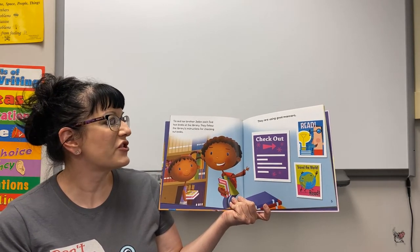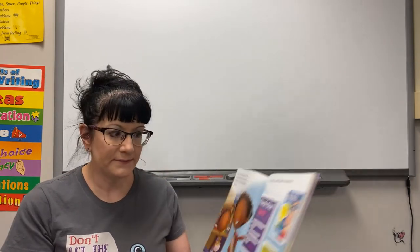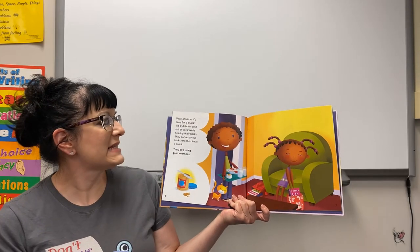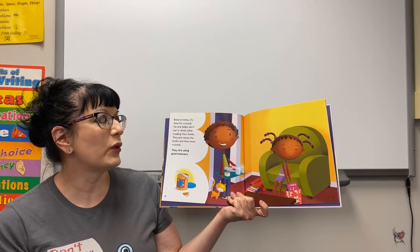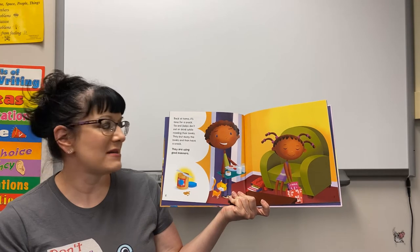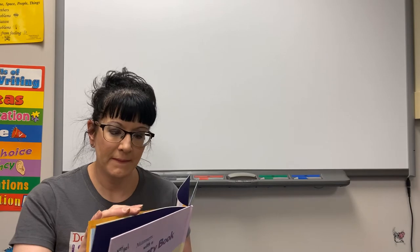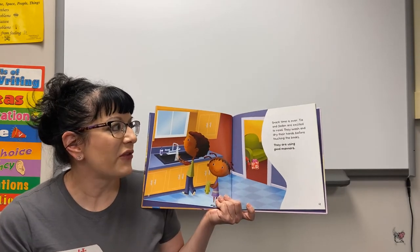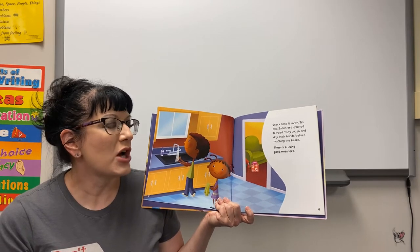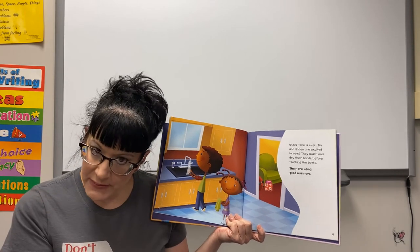Back home, it's time for a snack. Tia and Jaden don't eat or drink while reading their books. They put away their books and have a snack — they are using good manners. Snack time is over and Tia and Jaden are excited to read. They wash and dry their hands before touching their books — they are using good manners.